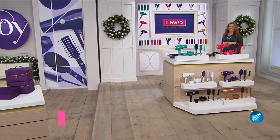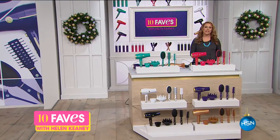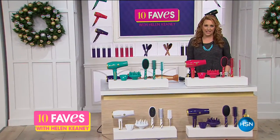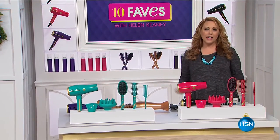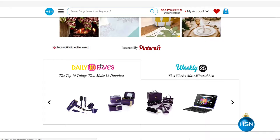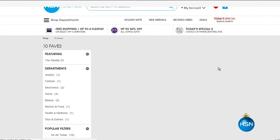Hi everybody, welcome to 10 Faves. I'm your host Helen Keeney, and this is the show that we shoot live every day where we bring together our 10 favorite items of the day. If you ever miss us live, you can always jump over to hsn.com where we have our 10 Faves already up there. Check back every day, but we never change our best value of the day, which is what we're about to start with right now — it's our Today's Special.